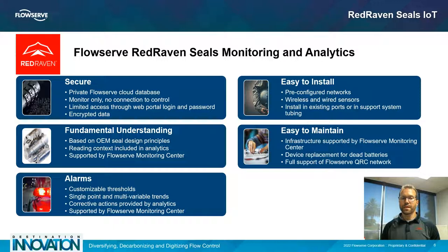Our system is based on the fundamental understanding of subject matter experts on mechanical seals. FlowServe has been making mechanical seals for a very long time and is a combination of quite a few different mechanical seal companies that bring their unique understanding to the Red Raven mechanical seal monitoring offering. This is based on OEM seal design principles and understanding the context behind the readings we take. All of this is supported by the FlowServe monitoring center, which provides context into what the data means and customizable actionable alerts, including corrective actions from single-point thresholds as well as multi-variable trends.